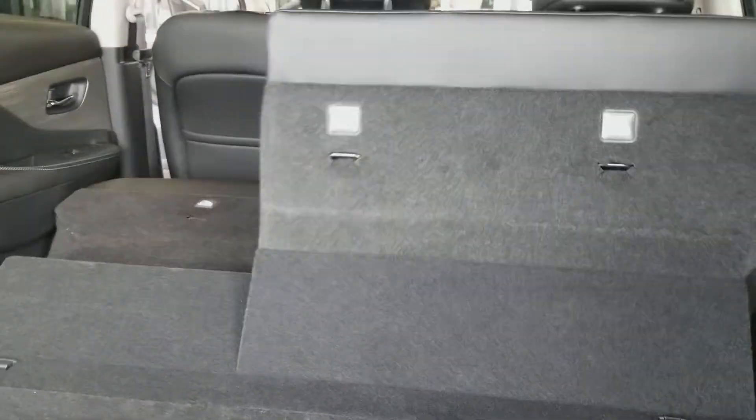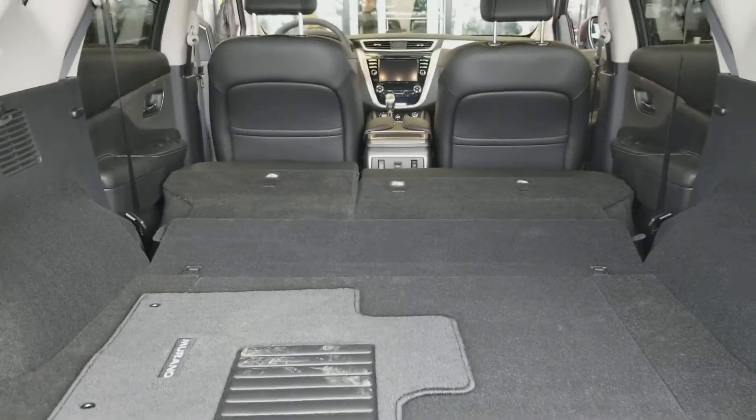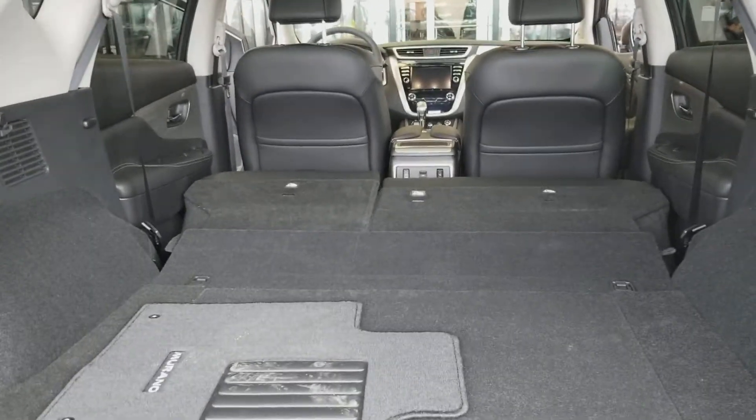These rear seats fold down completely flat just by the pull of a button, and they are power flip-up as well. That's a quick look at the inside and outside of the Murano — hopefully we can see you here for a test drive. Again, it's Orlando from Sherwood Nissan, talk to you soon.